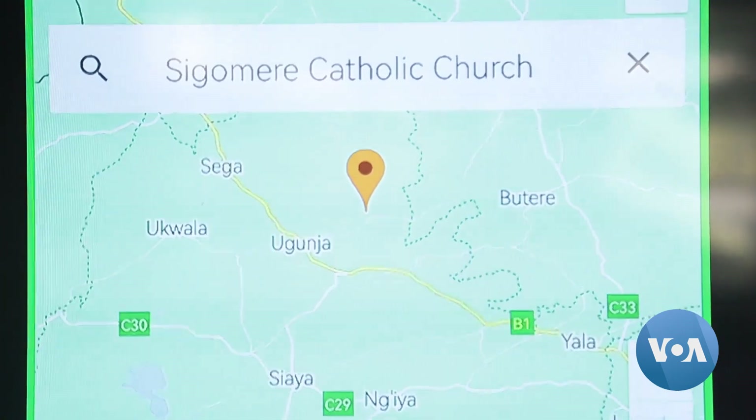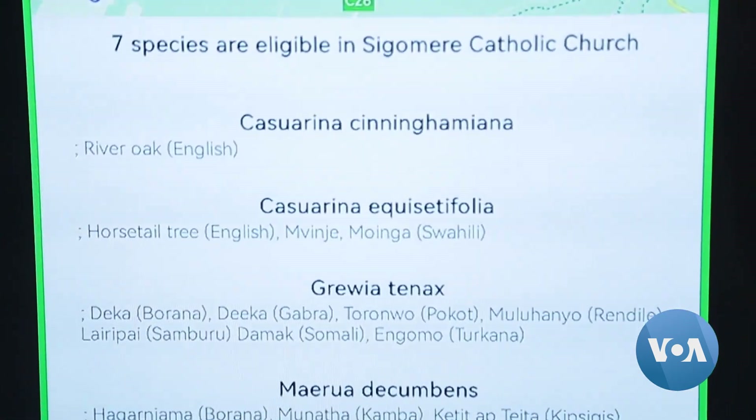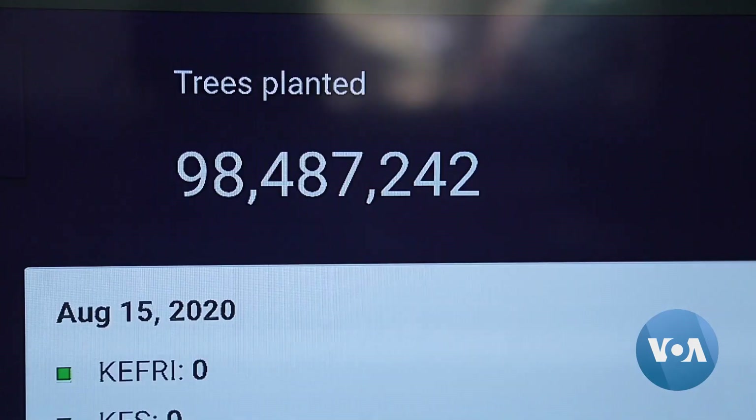The application, which currently has information on 94 tree species, helps tree growers identify the right species to plant within a given geographical location. If you are in a given location, you can just download the app, search your location, and you can see the correct species that can grow within that specific area.